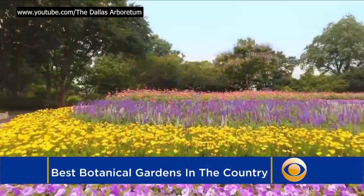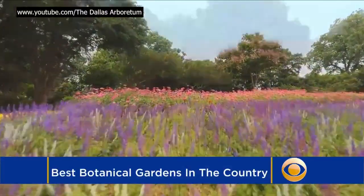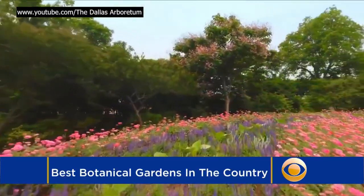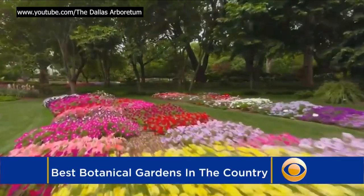Signs of spring are starting to pop up in parts of the country, and for the rest of us, it won't be too long. And what better place to enjoy the colors, scents, and sunshine that come with it than a botanical garden?